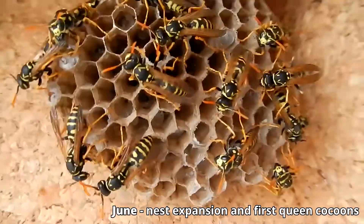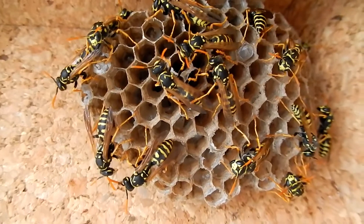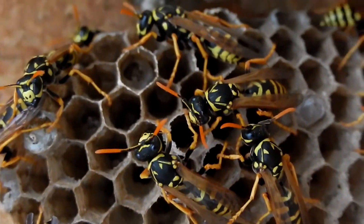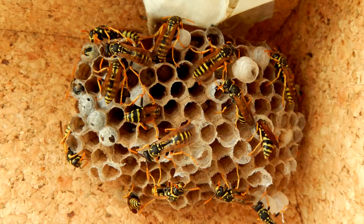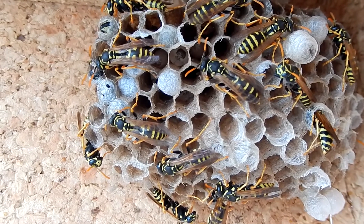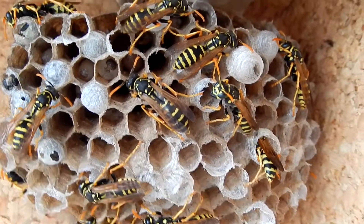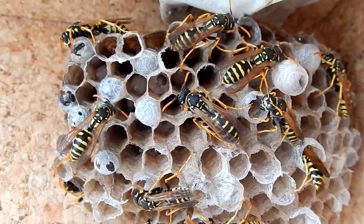During June, they began to expand the nest once again, and the first slightly larger cocoons emerged next to the others. Behind them will be the pupae of young queens, who should begin to eclose abundantly in July. On the 13th of June the colony had about 43 individuals, of which 5 were dead. A month later, on the 13th of July, the nest is even larger, with more cocoons of new reproductives, and a lot of males waiting around the nest.